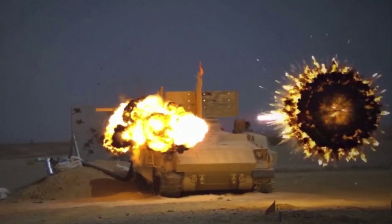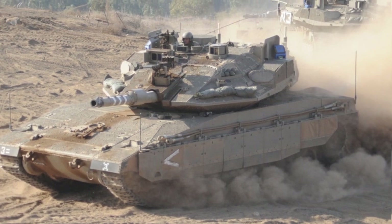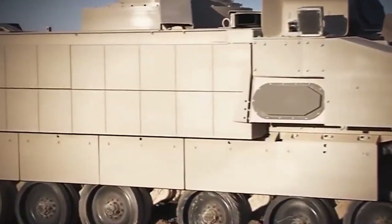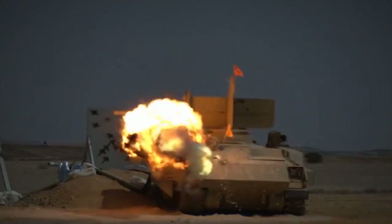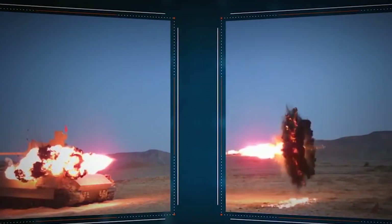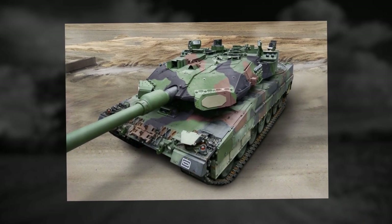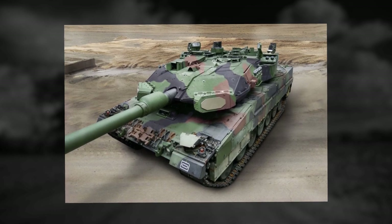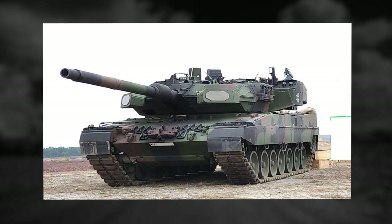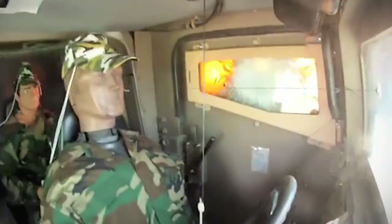The basic model, designed for installation on Merkava tanks, weighs 1,700 lbs and has an automated reloading system. Trophy Light, which can be installed on various armored vehicles weighing 33,000 to 66,000 lbs, also has an automatic reloading system, a smaller launcher, and weighs 1,000 lbs. Trophy Ultra Light, designed for lighter vehicles, weighs only 595 lbs, has only a few anti-tank rounds, and is not equipped with an automatic reloading system. The Trophy is capable of repelling several attacks simultaneously from different sides.